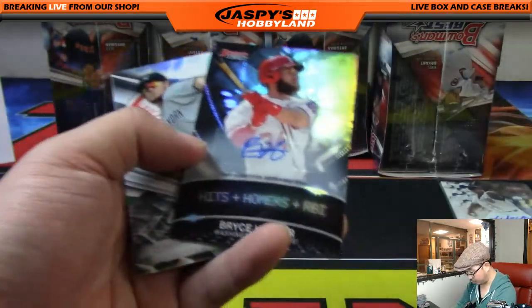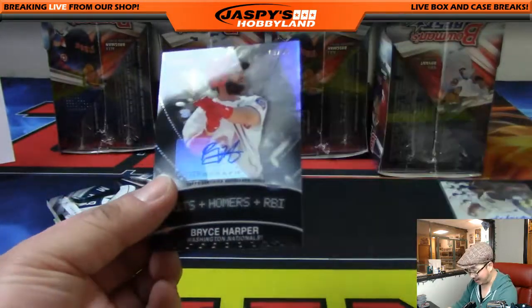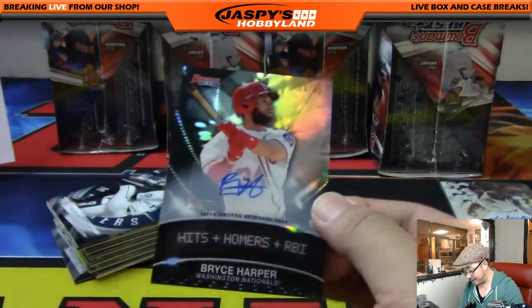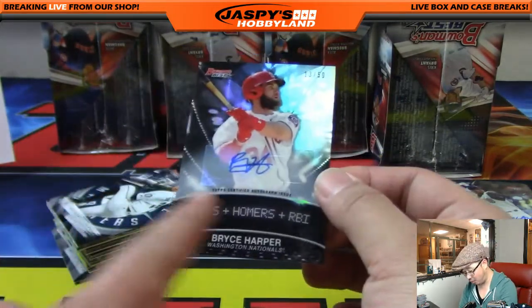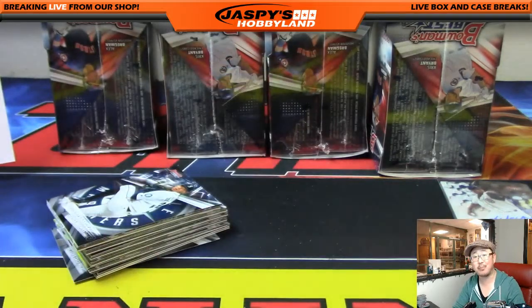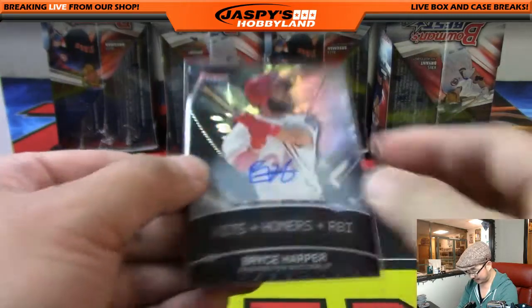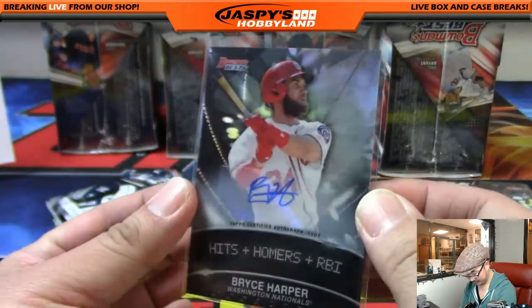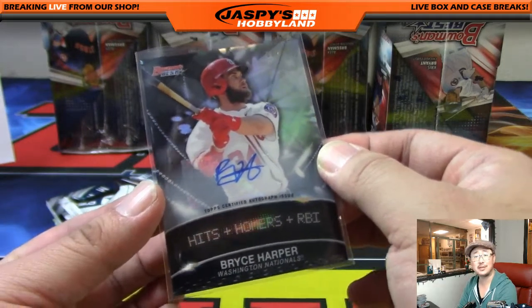And there's the autograph right there — it's Bryce Harper! 13 out of 50 hits — home runs, RBI — Bryce Harper for the Nationals. That goes out to Brian Sawyer. Nice one, Brian. Nice, nice Bryce.